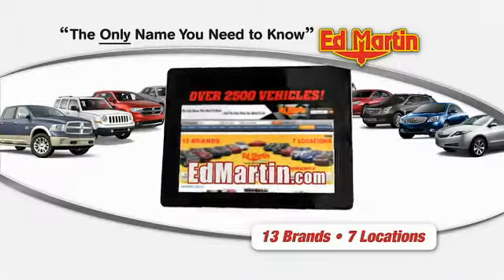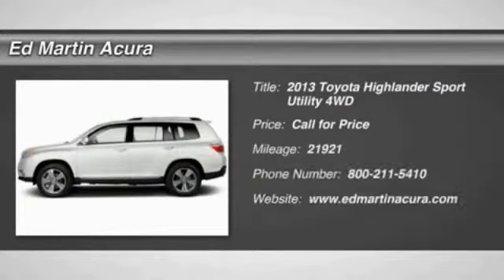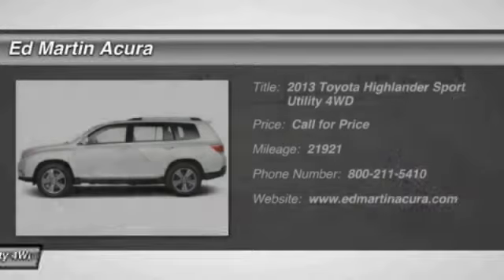Thank you for clicking our video. You can shop 2,500 more cars and trucks online at edmartin.com. The 2013 Highlander is the SUV that's thought of everything.